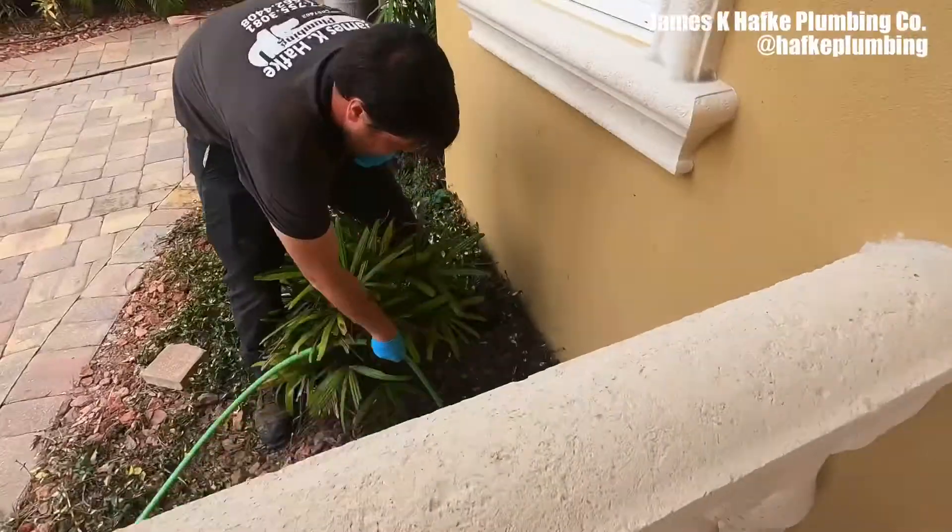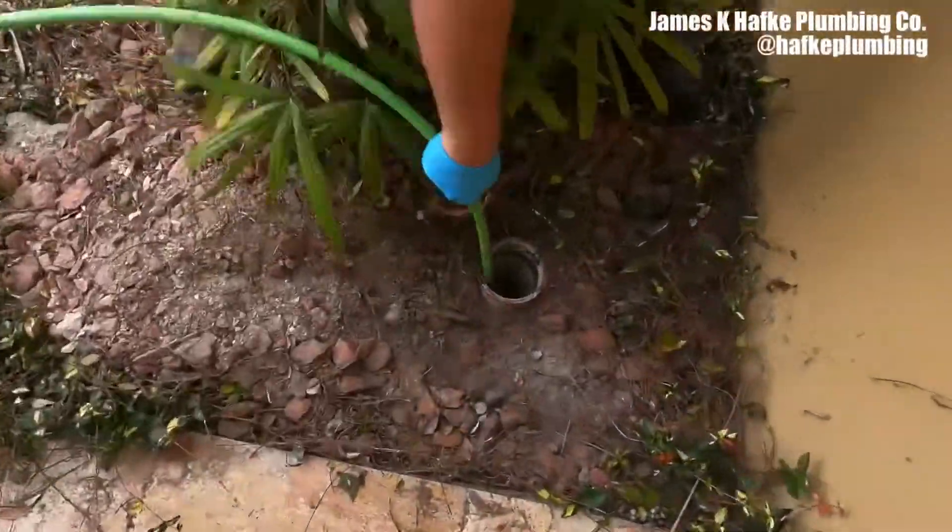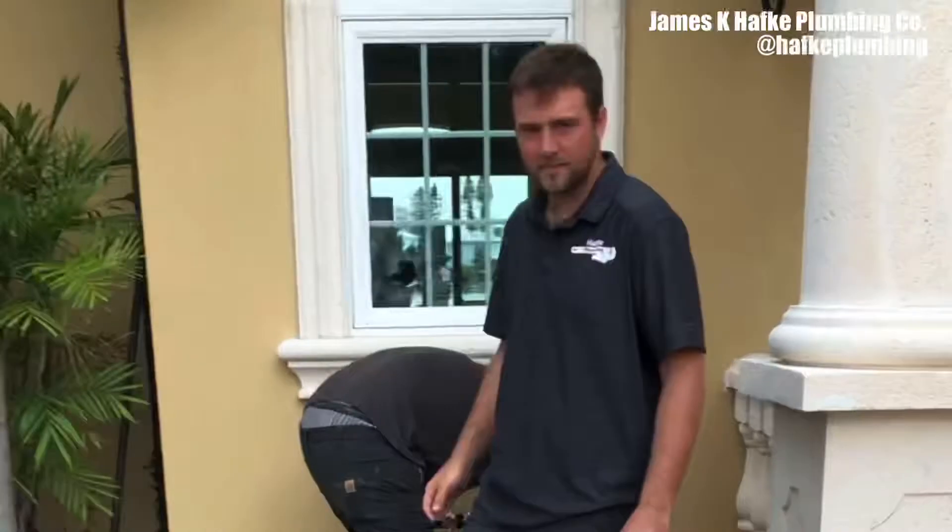We could also use it to unclog drains, but today we're just using it to clean this drain out, get it all done, get the clog-free warranty on it, and the customer will be all set.